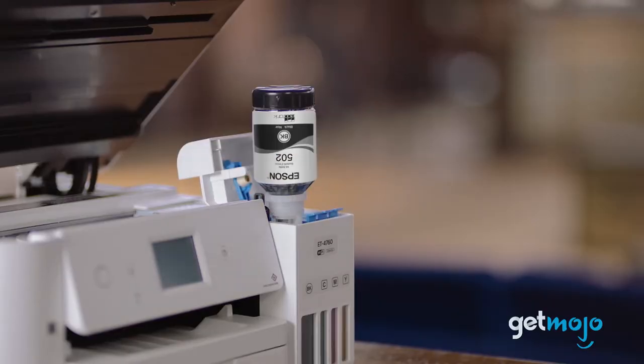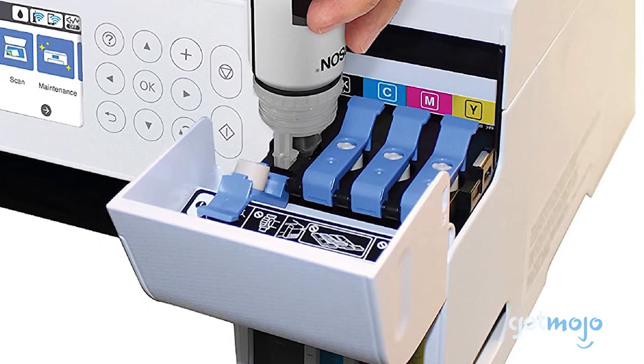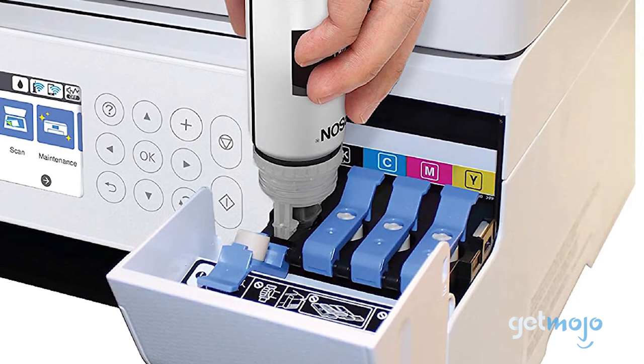That kind of coverage means you're looking at $0.01 per colored page — that's low. And on average, Epson reckons that one set of bottle refills is equivalent to around 80 individual cartridges.